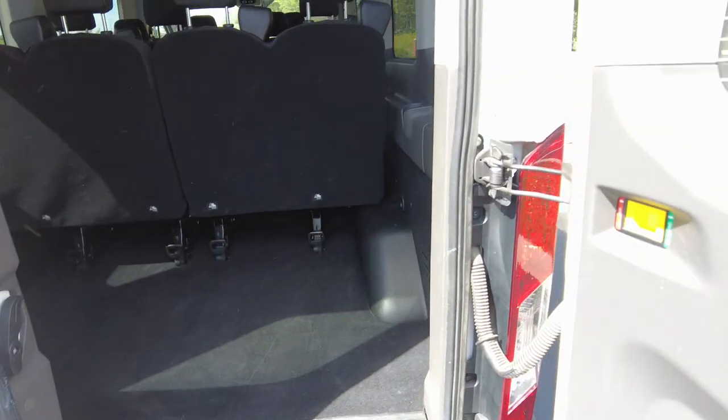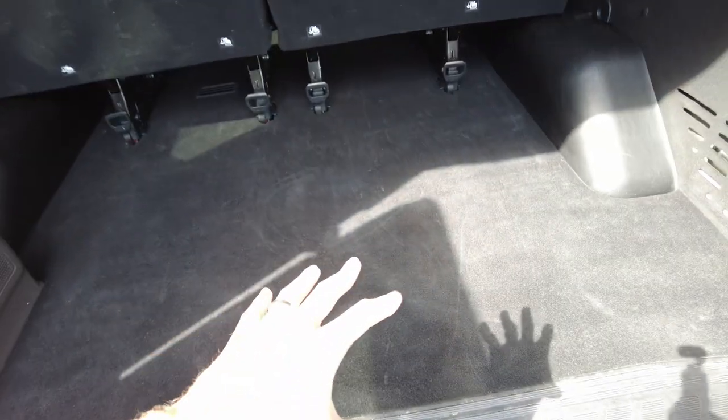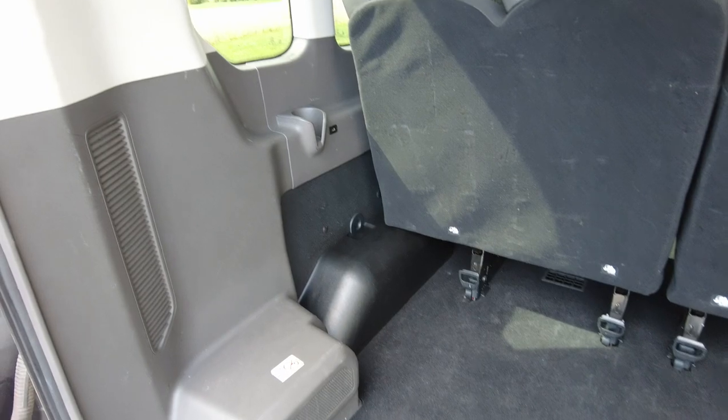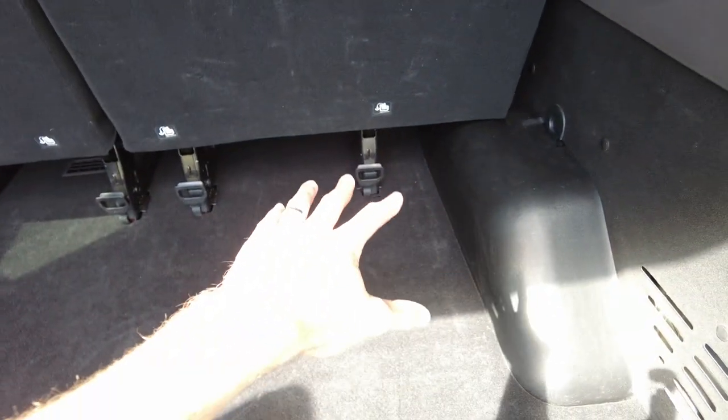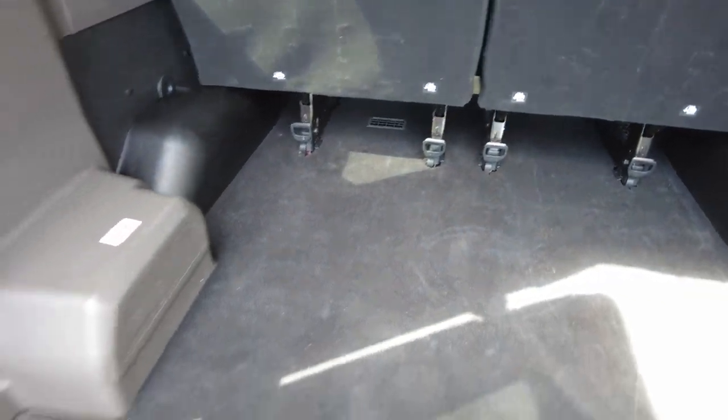What I like about this long van is you get storage in the back. A lot of times on shorter vans the seats come right to the back and there's no room for luggage. When you've got this many people, you're going to have stuff, so you've got storage here. Those seats can be removed — you can see how this section or that section can be removed, or both.